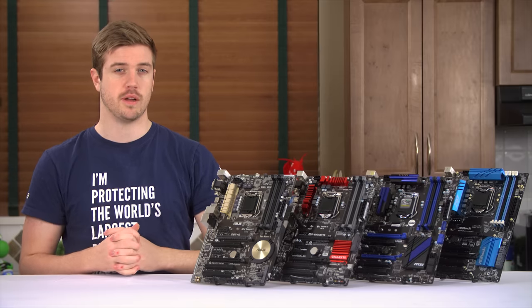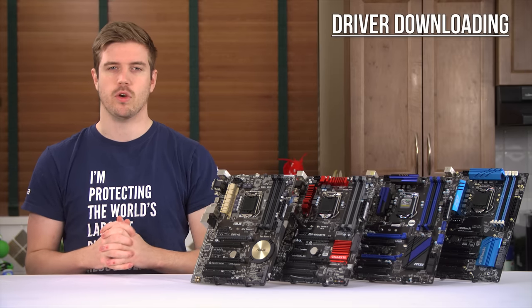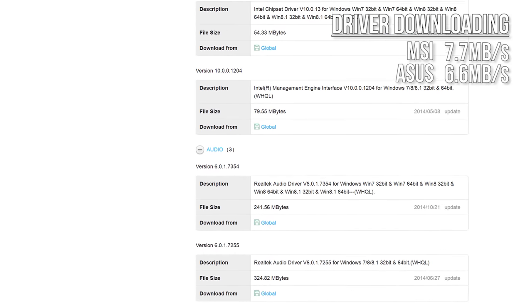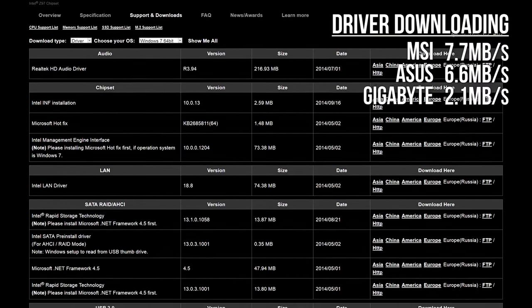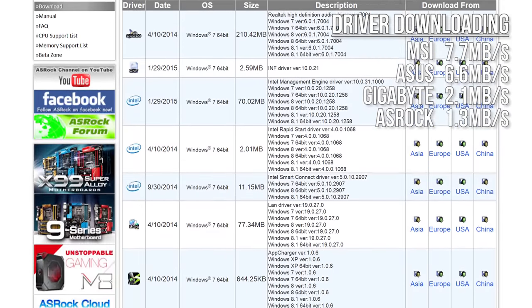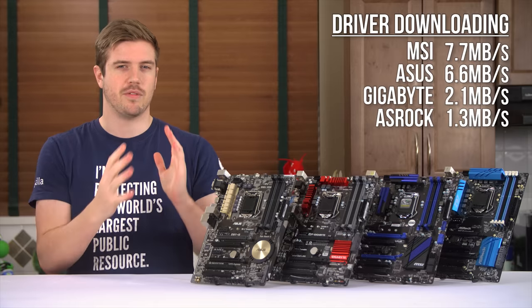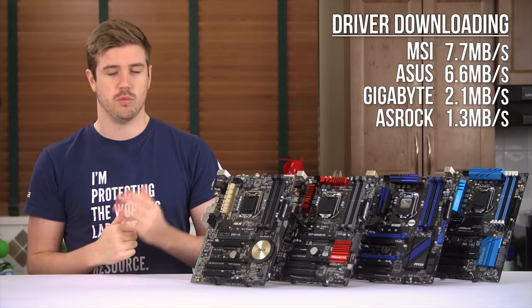Next up, we have the driver downloading experience — something that might not seem that important, but we measured it. MSI comes in first at 7.7MBps on average, with ASUS as a close runner-up at around 6.6MBps. Gigabyte trails behind at 2.1MBps, landing it in third place. And last, and in this case least, is ASRock at 1.3MBps. Keep in mind we were unsure how loaded these companies' networks were at the time of testing, and we downloaded all files to our office in Western Canada, so your results will vary.